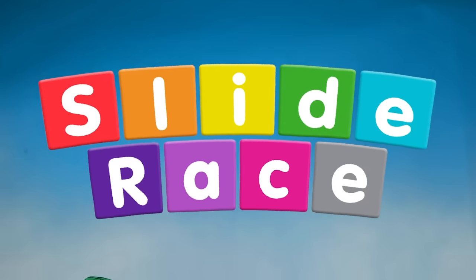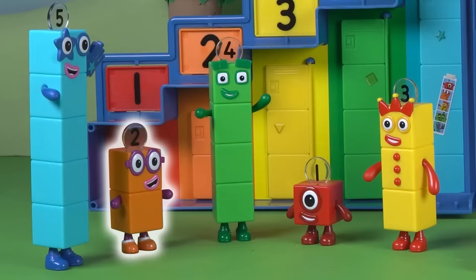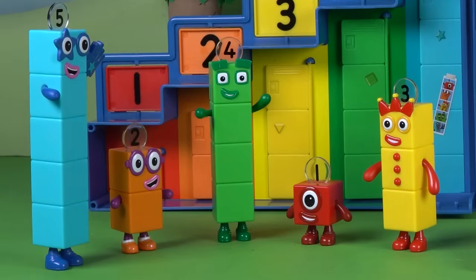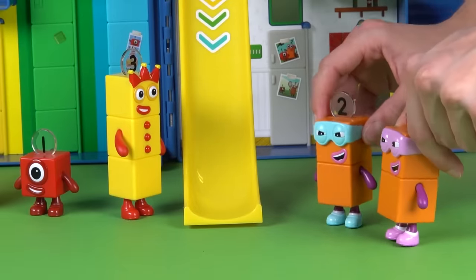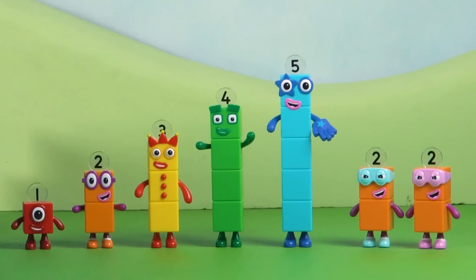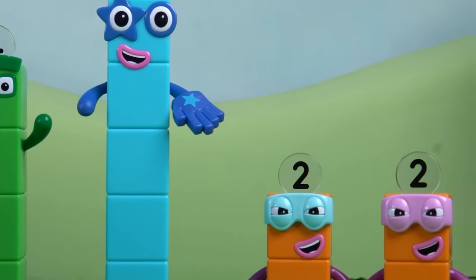Welcome back to the Number Block Step Squad Mission Headquarters. Number Blocks 1, 2, 3, 4, and 5 are busy getting ready for a fun day of number adventures. The terrible twos challenge the other number blocks to a race around the headquarters. Everybody lines up at the big blue door, ready to run. On your marks, get set, go!